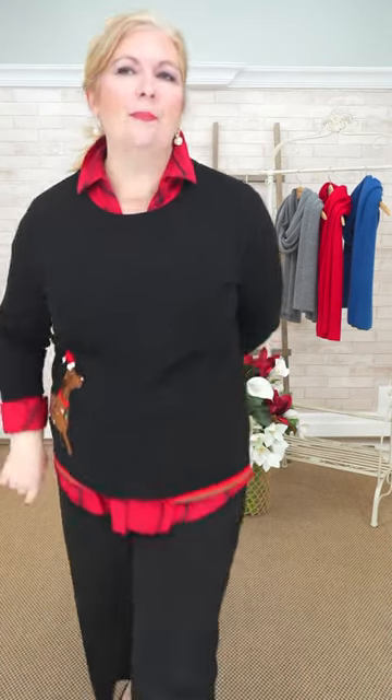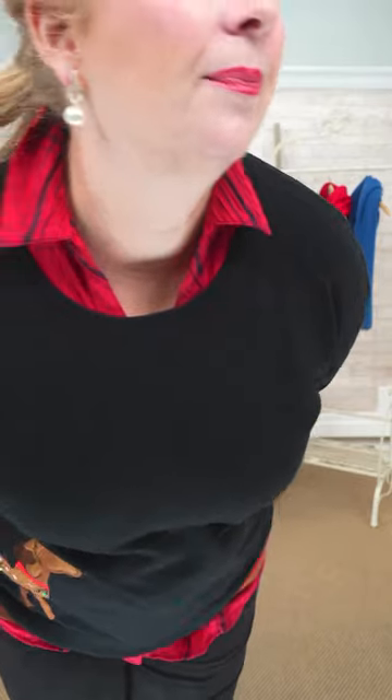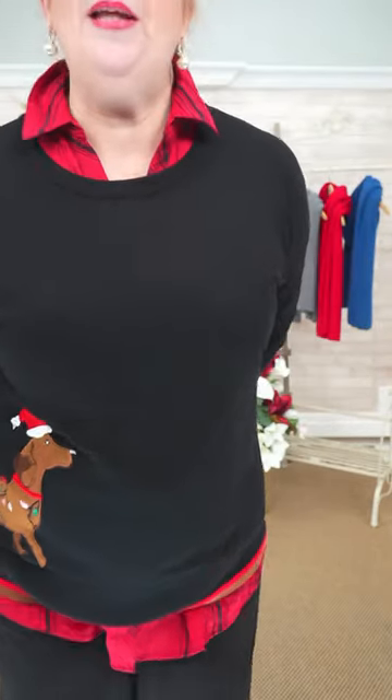I've paired it with the Foxcroft plaid shirt because I think these shirts are perfect for holiday. You could wear them when it's not holiday too. The sweater is very light with a nice silky, very fine knit — not heavy at all. I've cuffed it up a little bit and added our little holiday pearl earrings — just a little bit of bling.